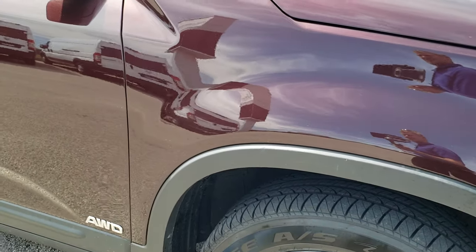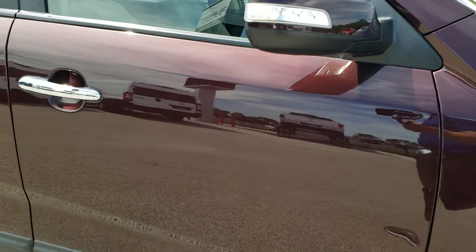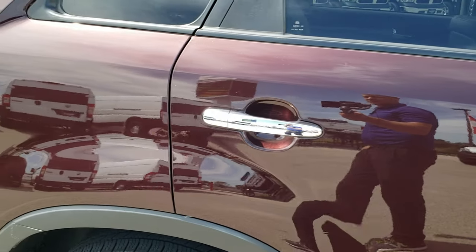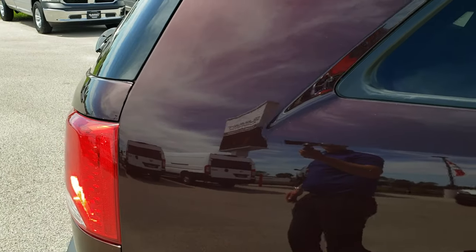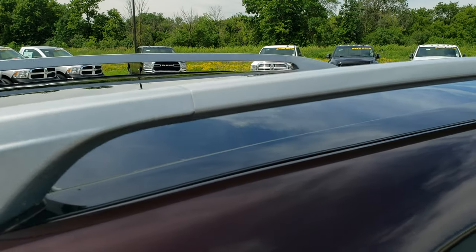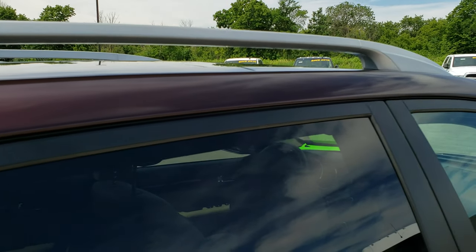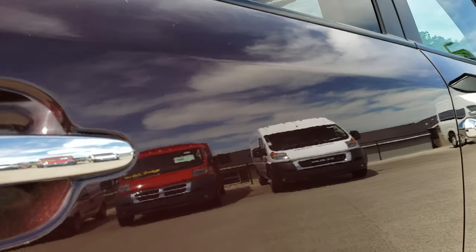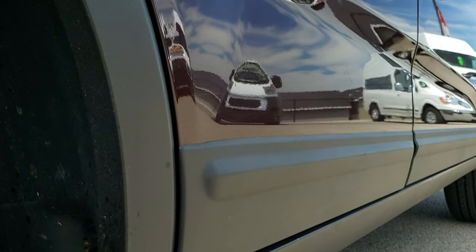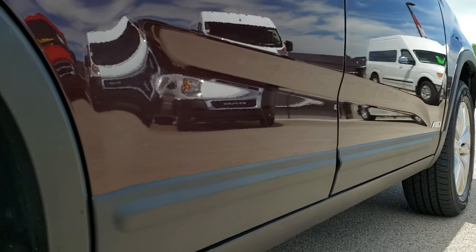As you go down this side of the Sorento, take note of how clean the body is, how reflective and mirror-like that paint is. We take these HD videos so if you are far away, or even close by and just cannot make the trip down, you can still see the vehicle, hear the vehicle, and have confidence in what you're looking at — so you can make a smart buying decision from the comfort of your own home. Down this side, I didn't see one single dent or ding.